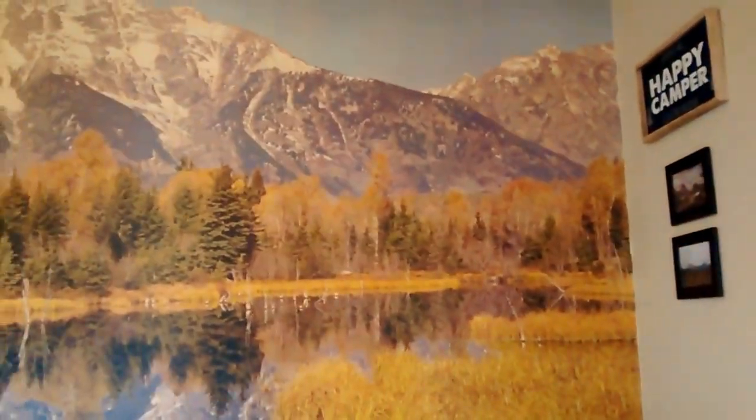Those curtains are from Walmart, hung with a tension rod, and I use Dollar Tree clamps to clip them back. Here is a picture of that Teton mural — I'm so glad we never ripped it down, because we did think about it for a second, which is why there's a little piece coming up that I need to glue down.